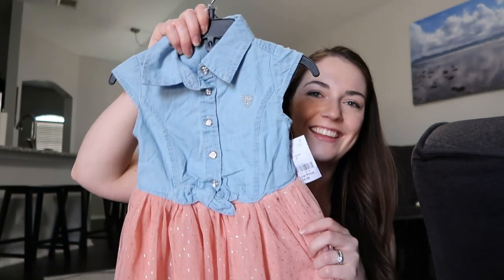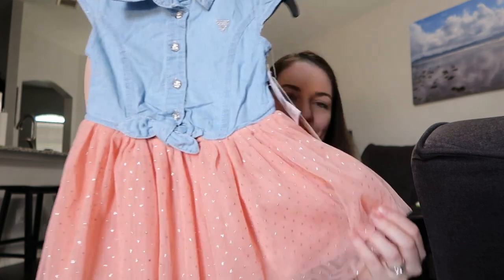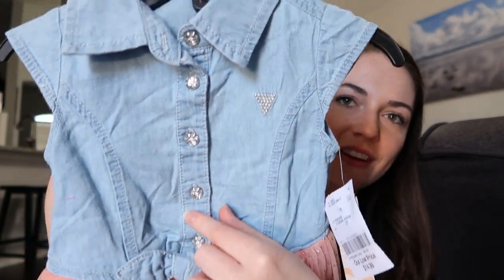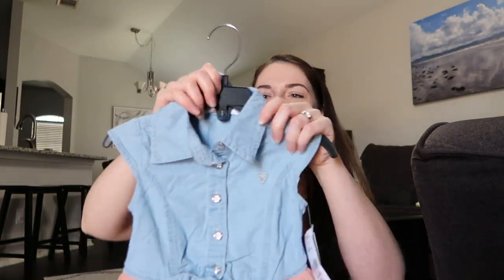The last dress I just had to get — it's a Guess brand dress from Burlington, so cute with a little skirt and a tie. All the details are sparkly and it has the Guess logo. I kind of wish I had a little pair of cowboy boots for her because it is really cute.